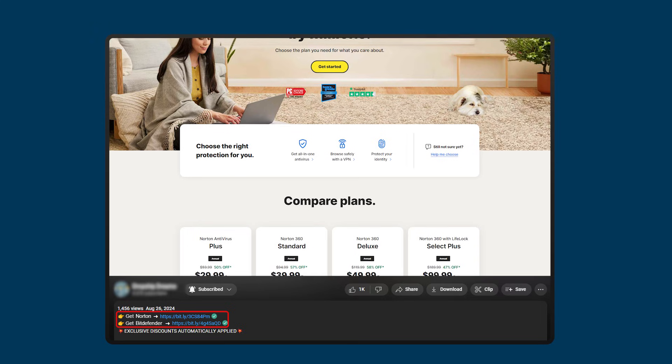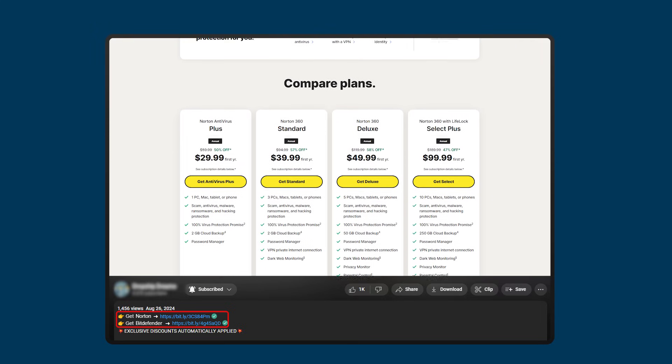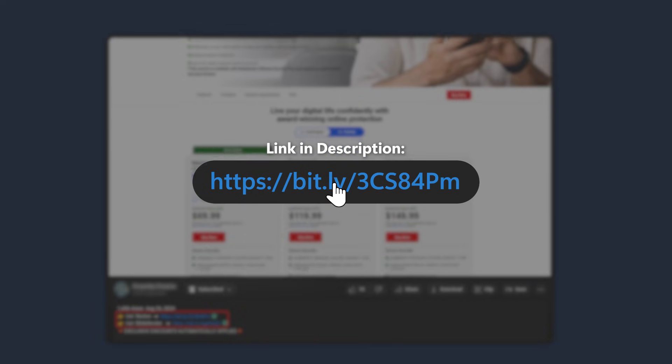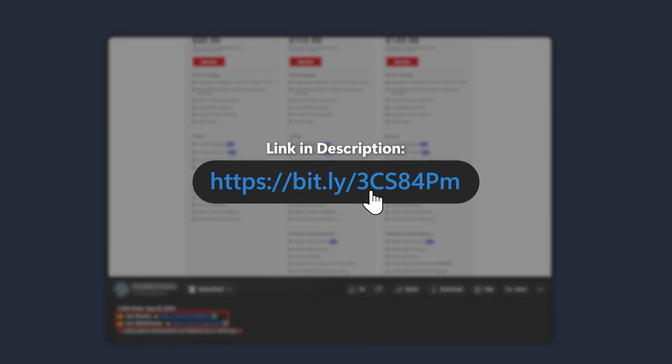Before we dive into the rest of the video, if at any point you want to try out Norton or Bitdefender for yourselves, you can check out the links in the description below to get the best available discounts for both providers, as well as some trials that we're going to talk about later on in the video.